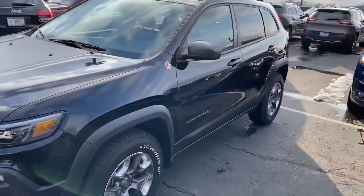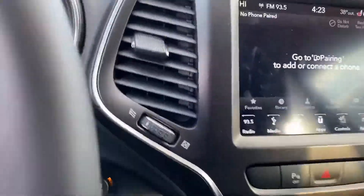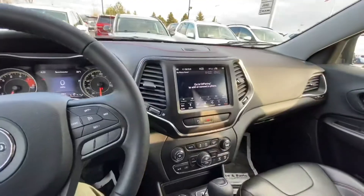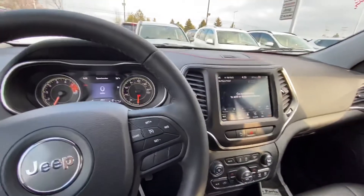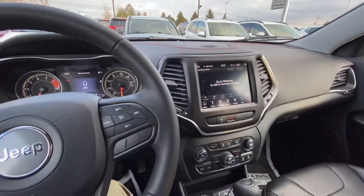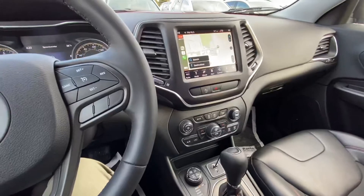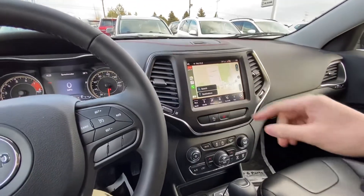Let me hop inside here real quick and show you a few more features. Moving to the bigger screen here — I'm gonna plug in my Apple CarPlay, which is just the normal Apple cord. And there you can see the Apple CarPlay.